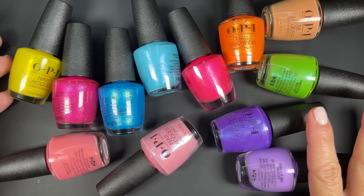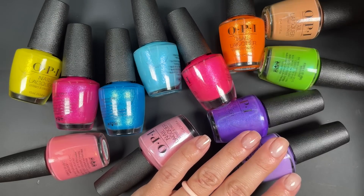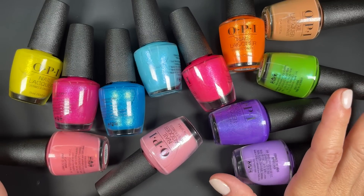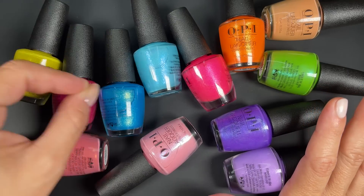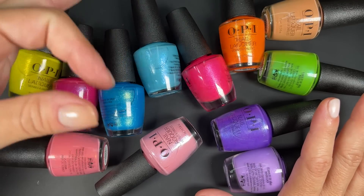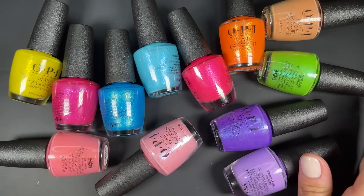Hi guys, welcome back! In today's video I have the OPI Summer 2022 collection, which I bought from Polish Pick — I'll link everything down below. This collection is made up of 12 polishes and they all have details: some have more of a micro glitter, some have more of a shimmer, and some have something that looks like a micro flaky of sorts. You're going to see all the details as I go through them.